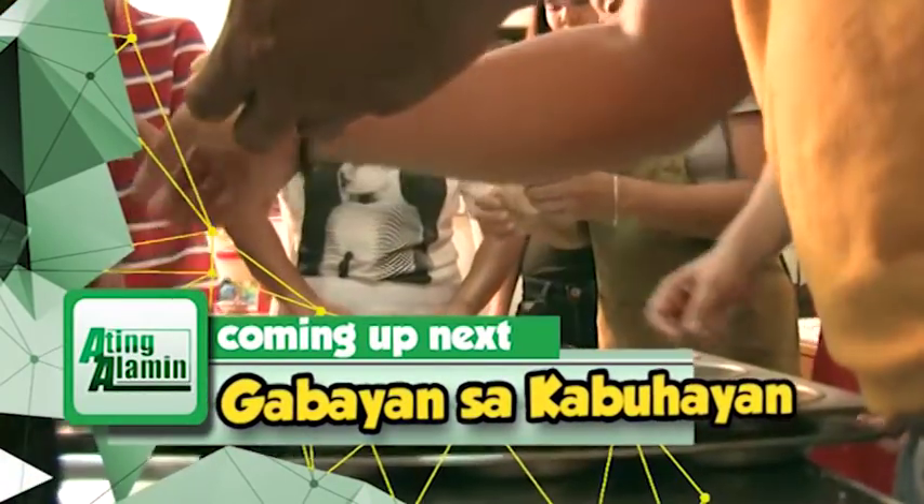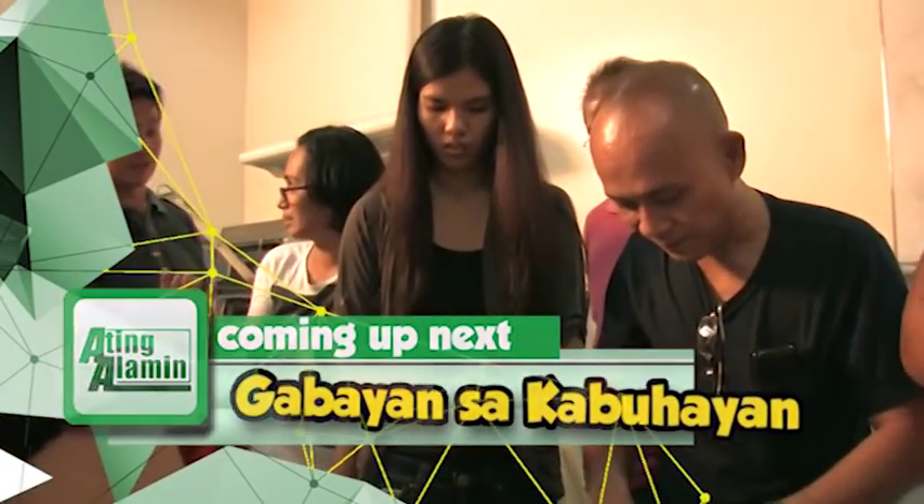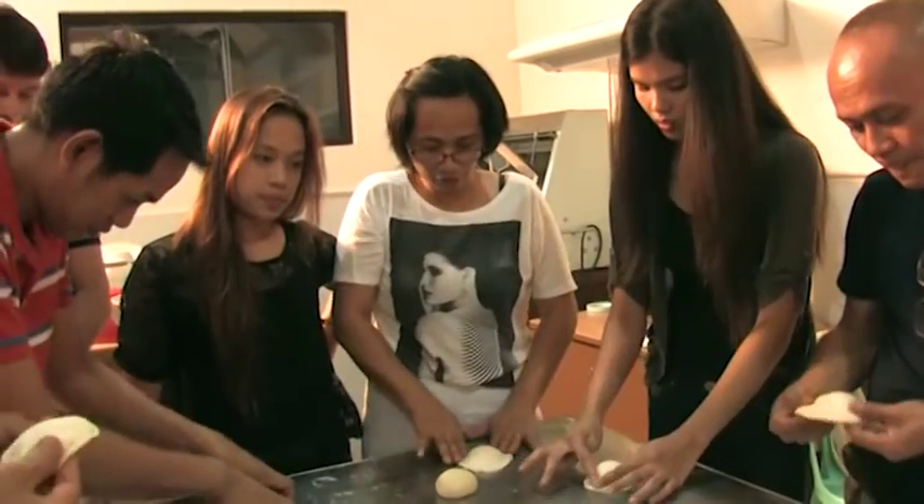Mamaya kabayan ang ating livelihood seminar for the week — sagot natin sa mga request o kahilingan sa ating palatuntunan pagkalipas lamang ng ilang paalala.